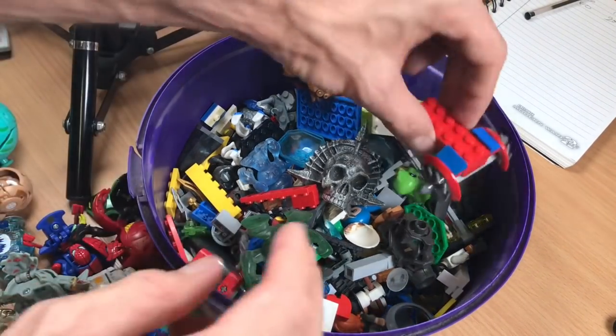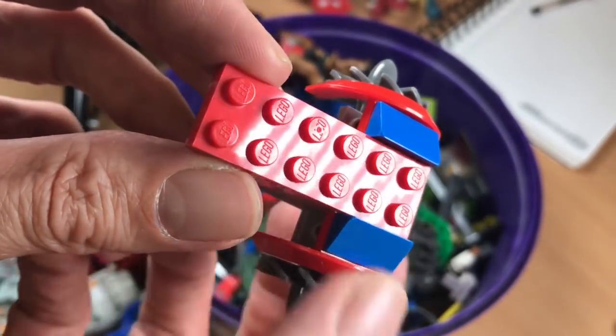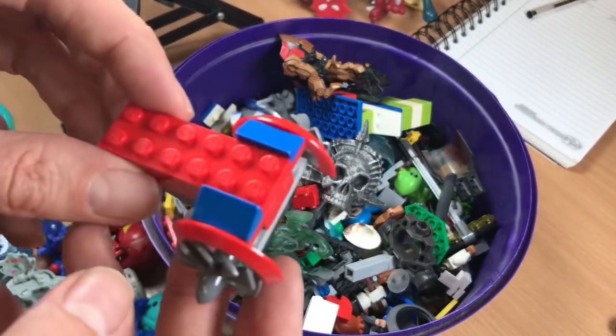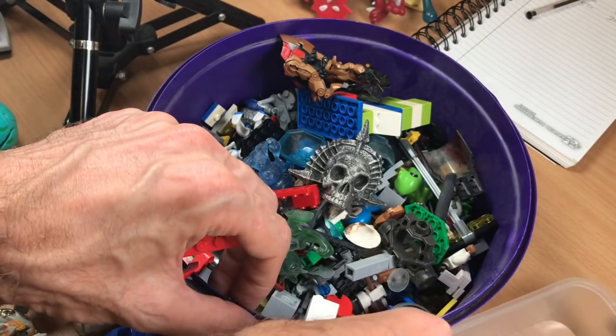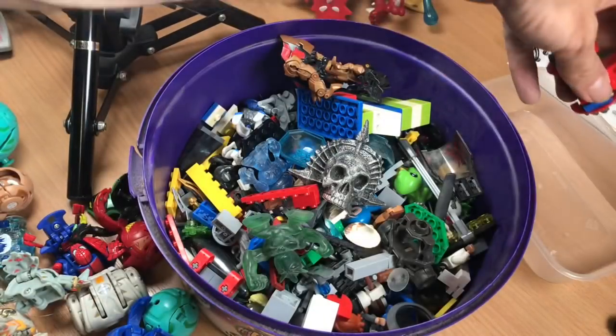Now, Lego. That's definitely genuine Lego — you can see the Lego branding on the studs. Let me find something to put the Lego in. Okay, handy takeaway tray — I'll pop it there for now.